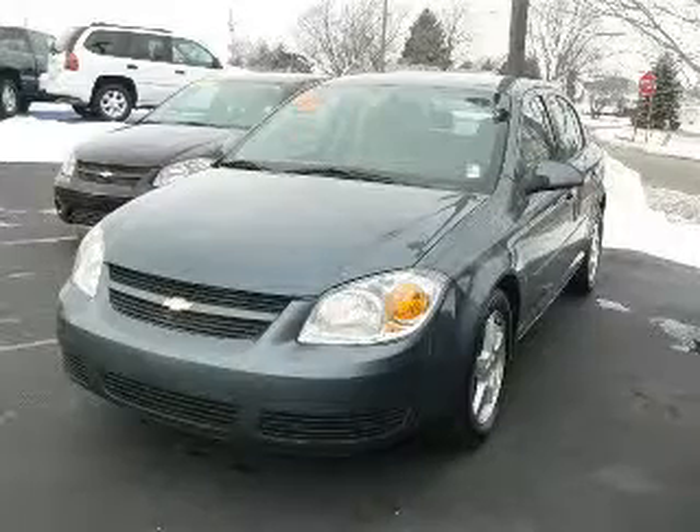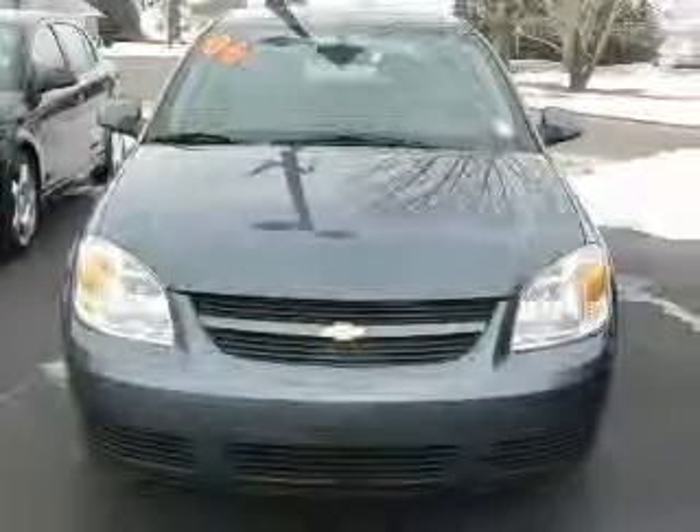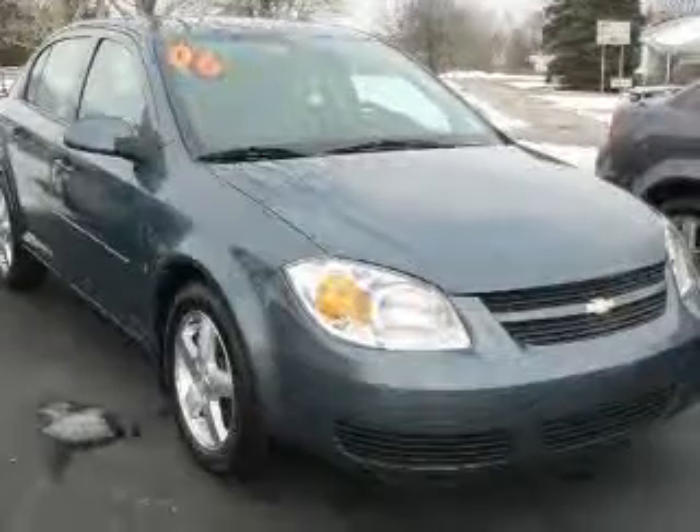We are proud to present this excellent 2006 Chevrolet Cobalt. This Cobalt has a four-cylinder engine and an automatic transmission. This vehicle has a blue-granite metallic exterior and includes the following options.